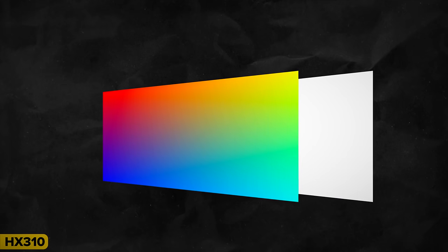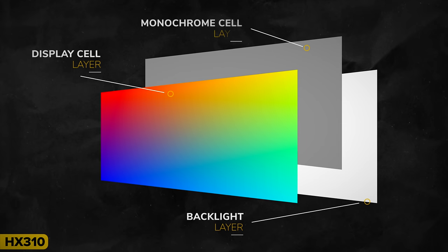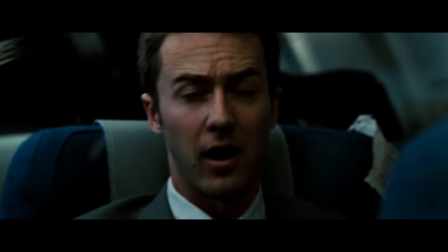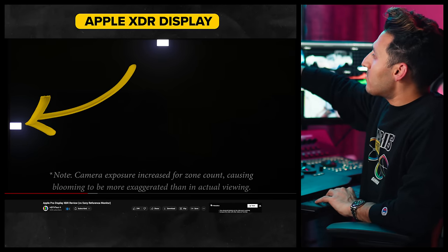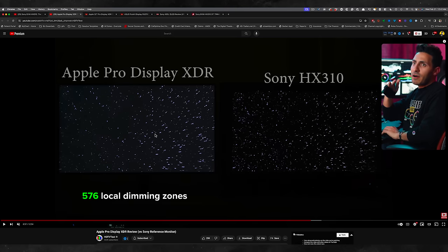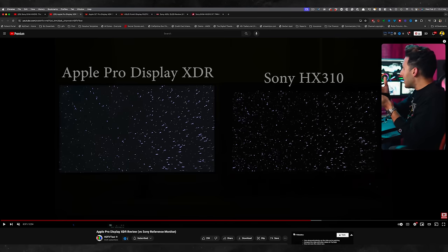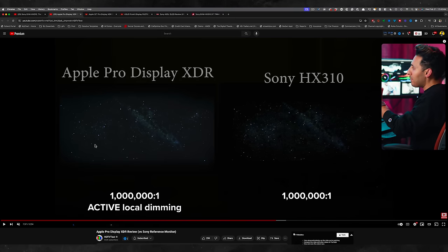The HX310 is using a proprietary technology where there is an additional monochrome LCD sandwiched between the two main LCDs, and the only job that LCD has is to turn the brightness on and off of each individual pixel — that's what gives you the inky blacks. The Apple XDR display has about 576 local dimming zones compared to HX310, where that monochrome LCD is doing all the work. You can see the blooming effect happening right around the edges on the XDR.